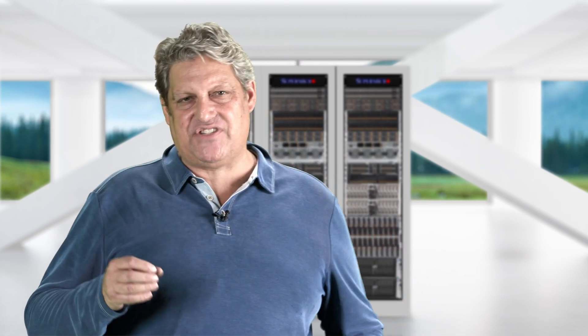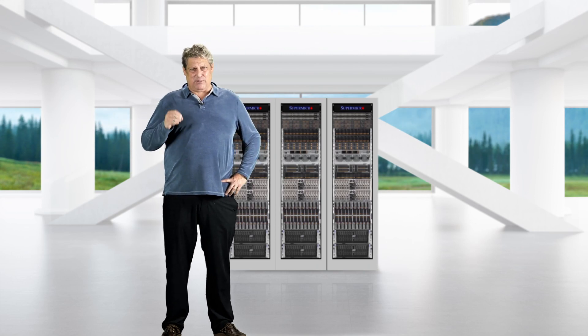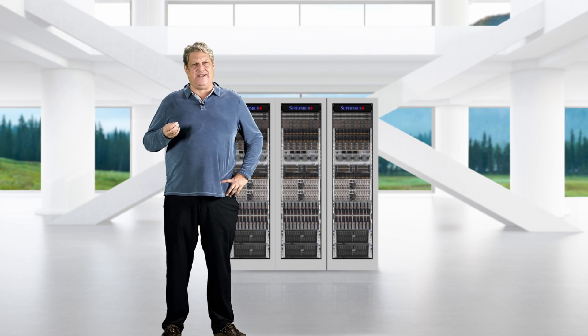At Supermicro, we realized that one of the biggest pain points for customers to overcome while adopting new AI applications is the difficulty of scaling up to accommodate business expansion, or scaling out to the edge where data is actually being collected. In fact, only seven percent of users are successfully scaling AI deployments across different business functions or units.